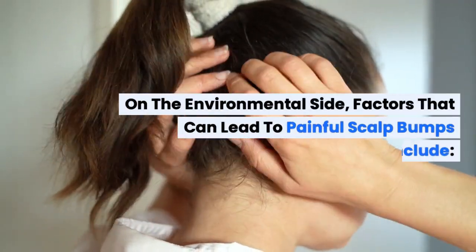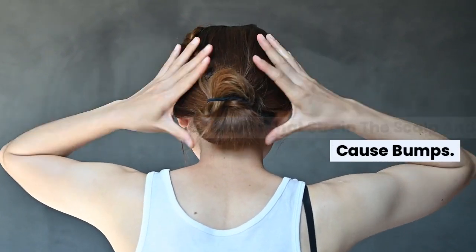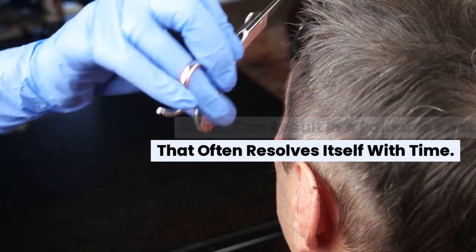On the environmental side, factors that can lead to painful scalp bumps include tension from hairstyles like ponytails or braids that strain the scalp and cause bumps. Trauma, such as a bump or cut to the scalp, can result in a palpable knot that often resolves itself with time.